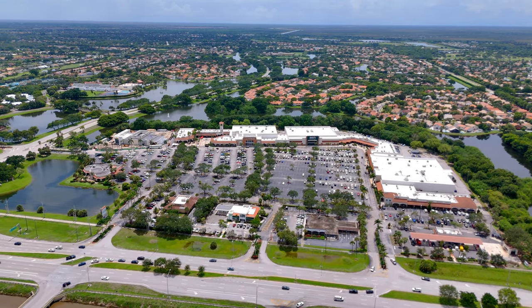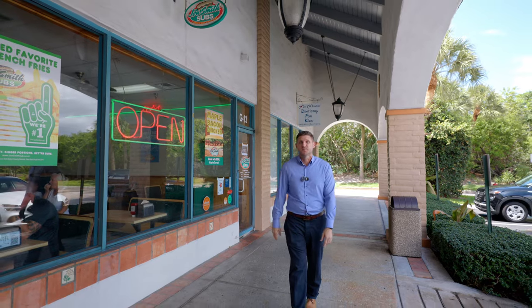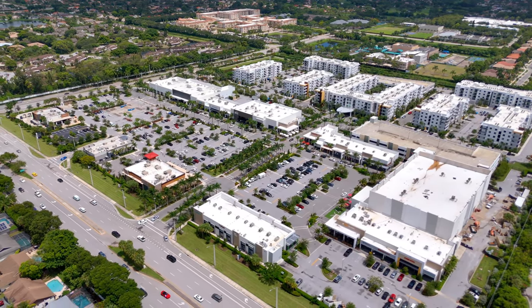Before or after heading to the park you may be hungry. Good thing that you are across the street from Mission Bay and Shadowwood Shopping Plaza. Pro tip: John Smith Subs is a West Boca classic — you must eat here. And a little further up the road is the brand spanking new Uptown Boca, which by the way is where I'm picking up lunch after this video.